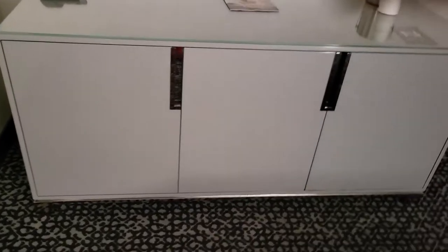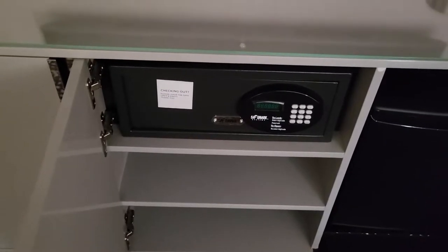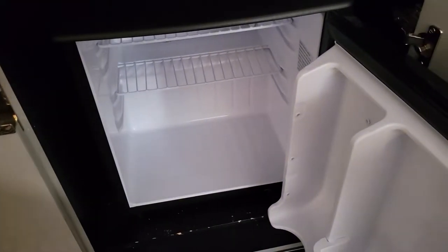I've heard a lot of people say that rooms at the Flamingo did not come with a fridge or that it was an extra charge. I've personally stayed in about 10 different rooms and they've all had mini fridges, and this one is no exception. This isn't a mini bar but an actual fridge, so it's a decent size. You can get a few cans, bottles of water, or even a half gallon of juice in there.